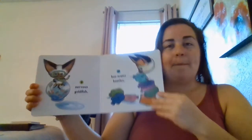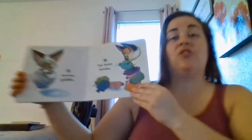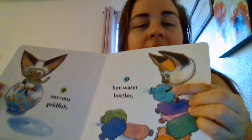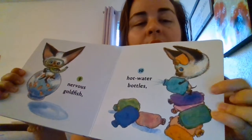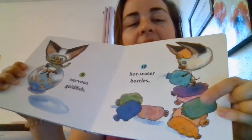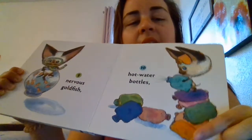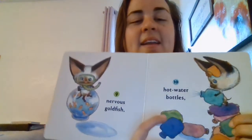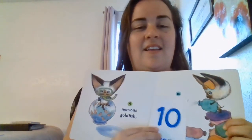All right, last number. Remember, we're counting pictures to ten. Ten hot water bottles. Let's count — one on his head: one, two, three, four, five, six, seven, eight, nine, and ten. Ten. Good job, guys — we counted to ten.